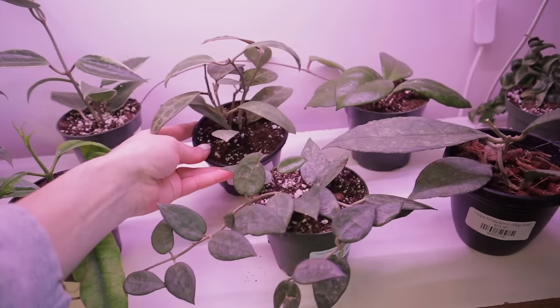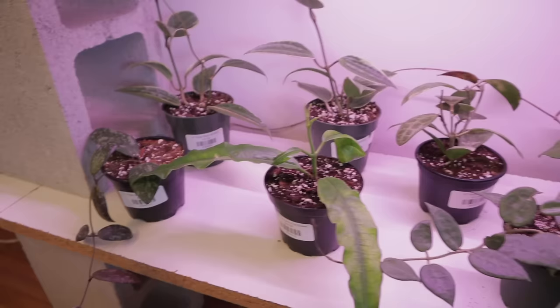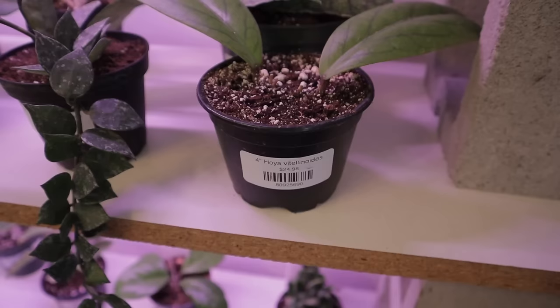Elliptica again — look at those leaves. I love hoyas fungi. I love mine so much. This one has a huge vine happening. Macrophylla — always a terrific hoya. One of the first hoyas that made me fall in love with hoyas was a macrophylla. Sigillitis, $19. How did I not start with this one? It's beautiful. Hoya imperialis, $28 — that is really tempting. Look at the shape of those leaves and the color.